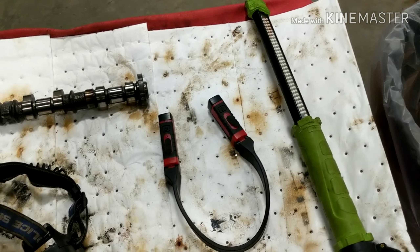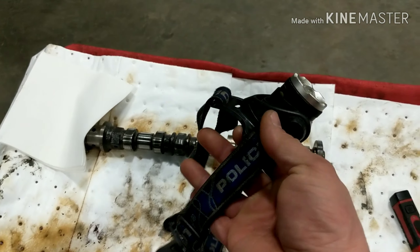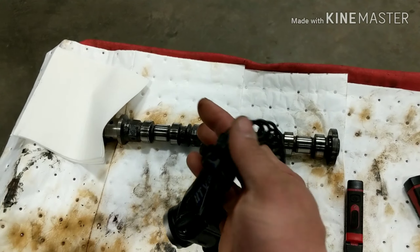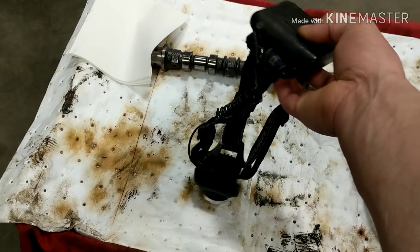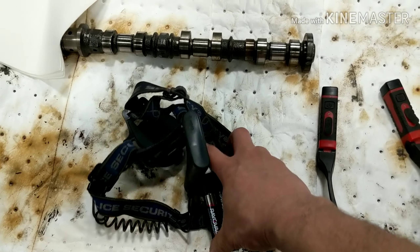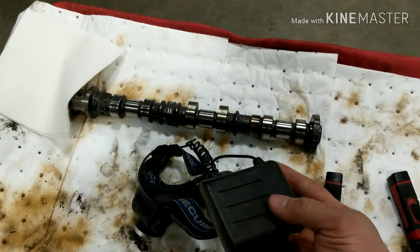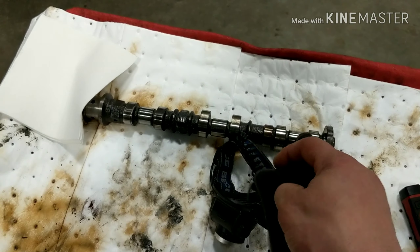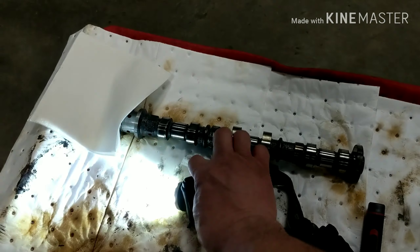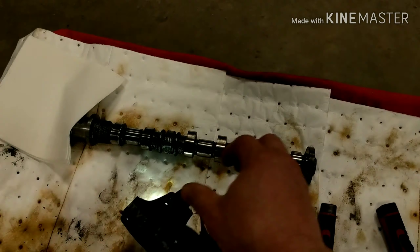This one right here I picked up at Menards, boasting 600 lumens. This headlamp takes about three hours before you start noticing it dimming, and it is very, very bright. You will take out retinas when you turn around.